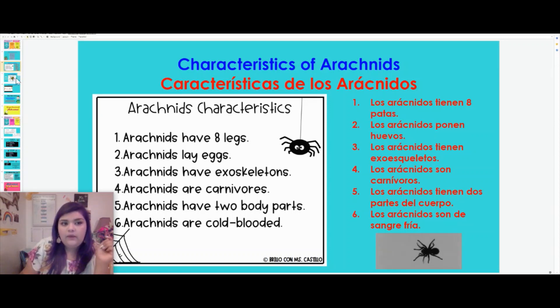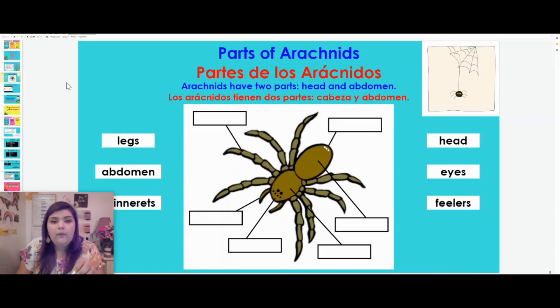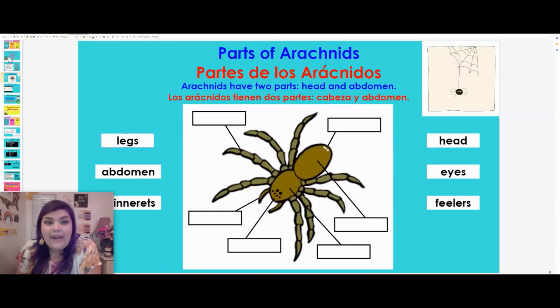Arachnids have two body parts and arachnids are cold-blooded, which means that they need their environment to help them regulate their temperature. So what we're going to do a little bit differently today is look at these different parts of the arachnids.